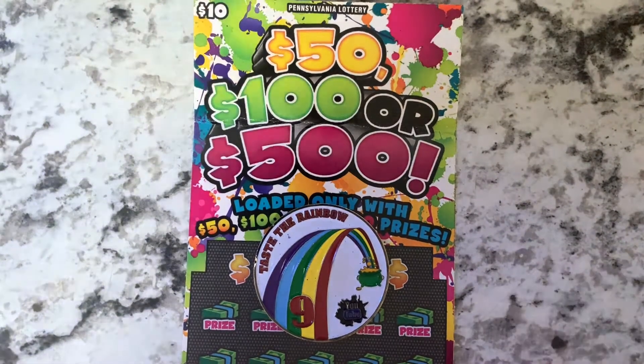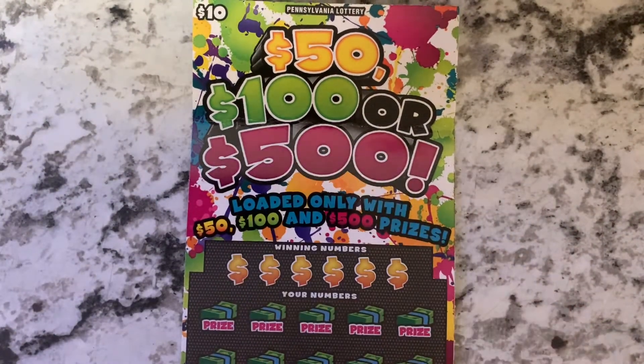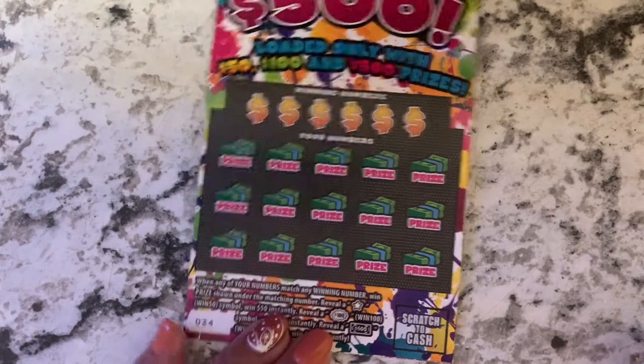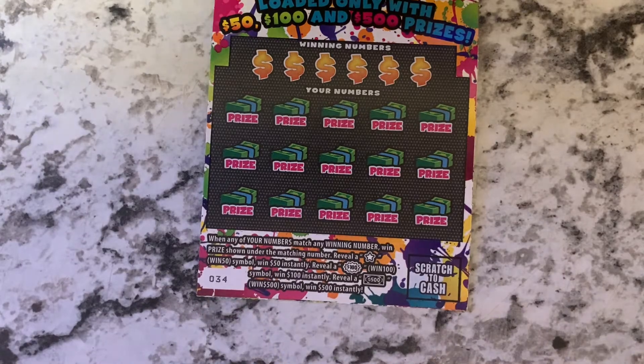Hello everyone, this is Fancy Nancy, welcome back to my channel. I have a Pennsylvania ten dollar, fifty dollar, a hundred or five hundred roll — it's only with fifty, hundred, and five hundred prizes. Ticket number 34.